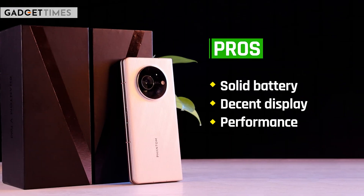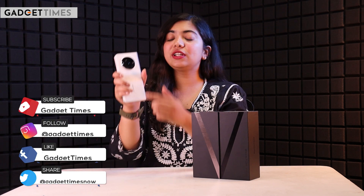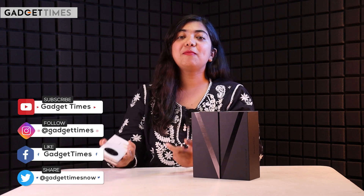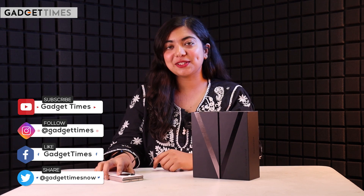Overall, Tecno has done a pretty good job for their first foldable phone. This was it for this review. This is Vanshika signing off — see you in the next one.